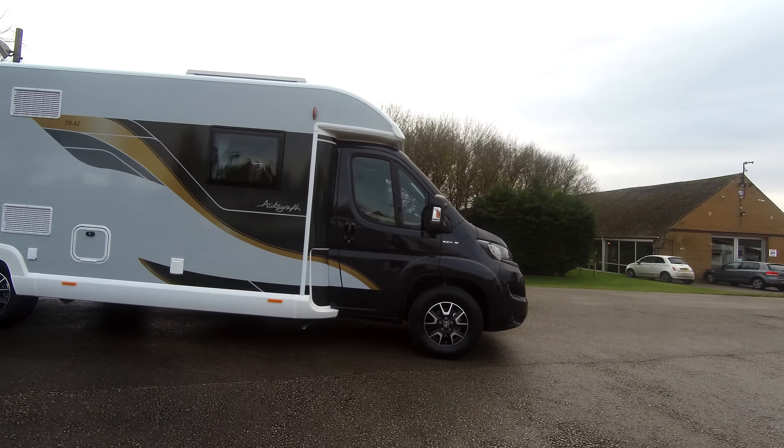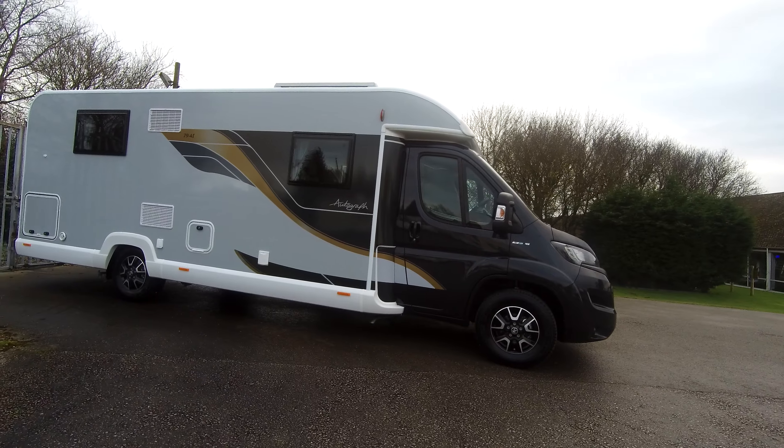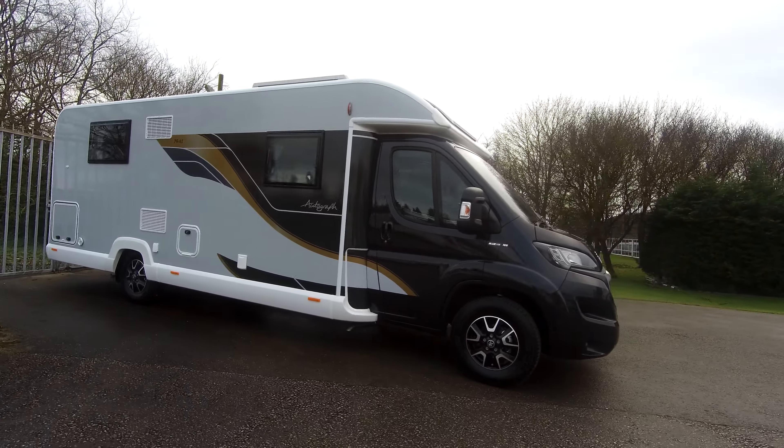Welcome to Donay Mart Leisure. Here we have a Bailey Autograph 794i. This is part of the new Refreshed range of Bailey Autographs.